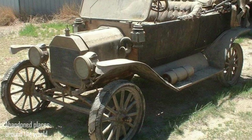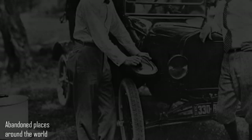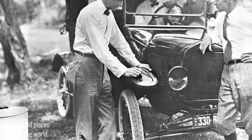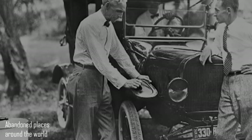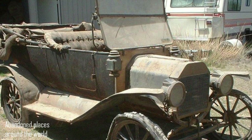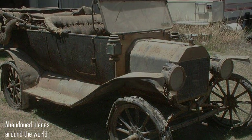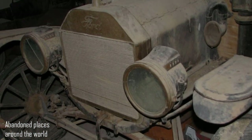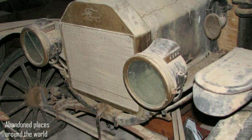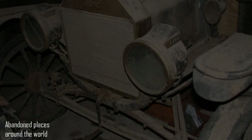They found a Ford Model T in the barn, which is over 100 years old. How fast time flies! It would seem that not so long ago Henry Ford created his first production car, which was produced on a conveyor belt more than 100 years ago, and here is one of the surviving copies before us — the Ford Model T 1914, which was the first affordable car for the middle class.